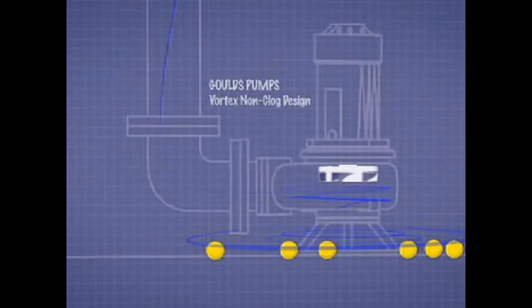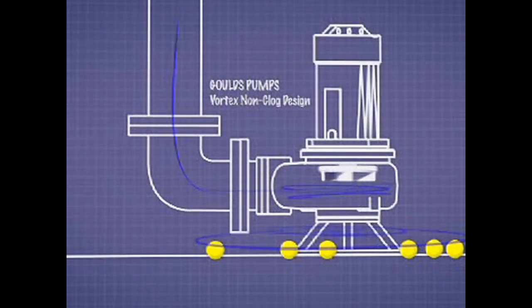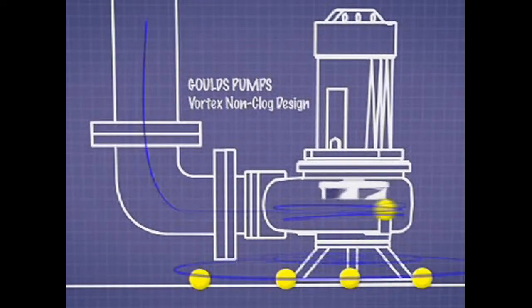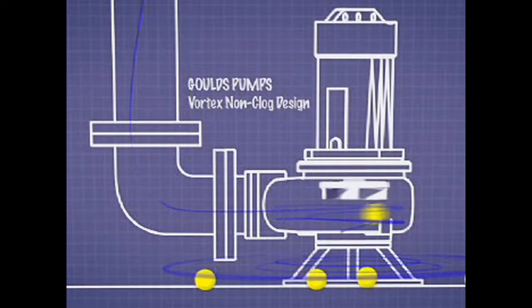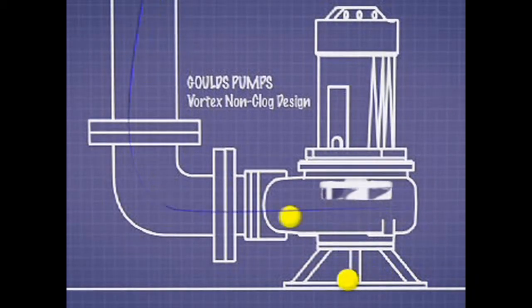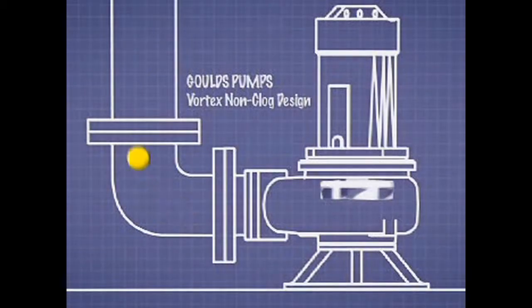What happens is it creates a cyclone and it carries the waste in the tornado, never having to come in contact with the impeller of the pump. I think one of the biggest advantages is the elimination of clogging. With the Vortex, that solid actually enters the casing and moves through the pump without ever entering the veins at all.